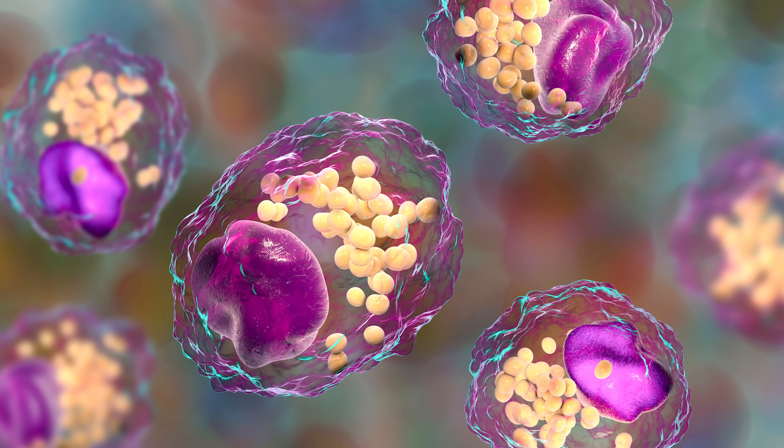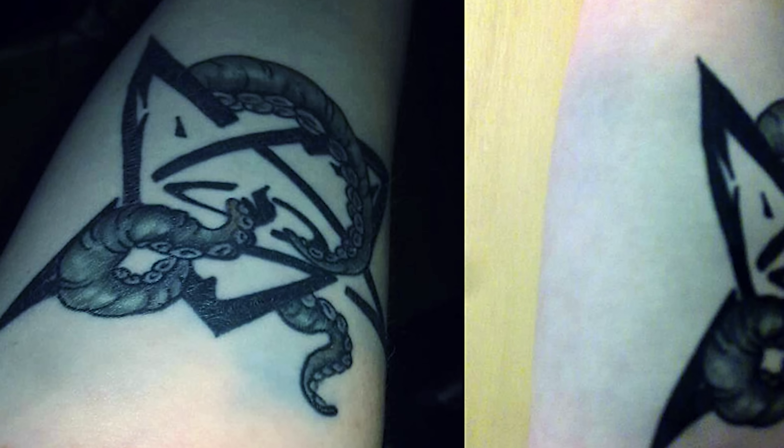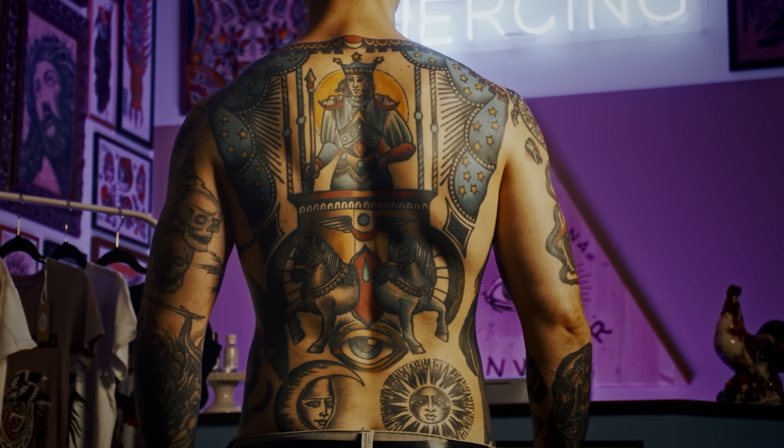With this larger foreign particle — tattoo ink — the macrophages can engulf it but they can't break it down. So the strategy is to contain this ink in that area so it can't spread to other parts of the body. This is the final step that helps us understand how white blood cells also contribute to the permanence of a tattoo.